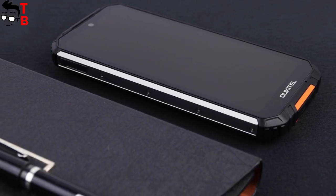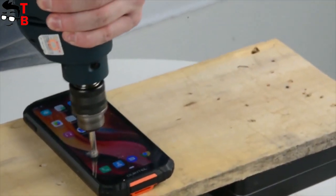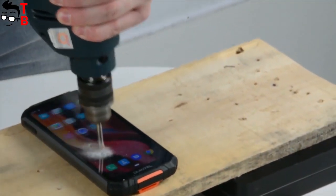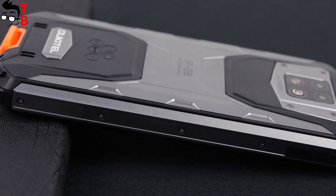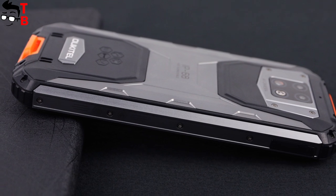All connectors and ports are covered by rubber plugs, such as USB Type-C at the bottom and the SIM card slot on the left side. In general, the Alkitel WP6 has a typical design for rugged phones, but I like the combination of metal and soft rubber on the back panel. The smartphone looks very attractive.